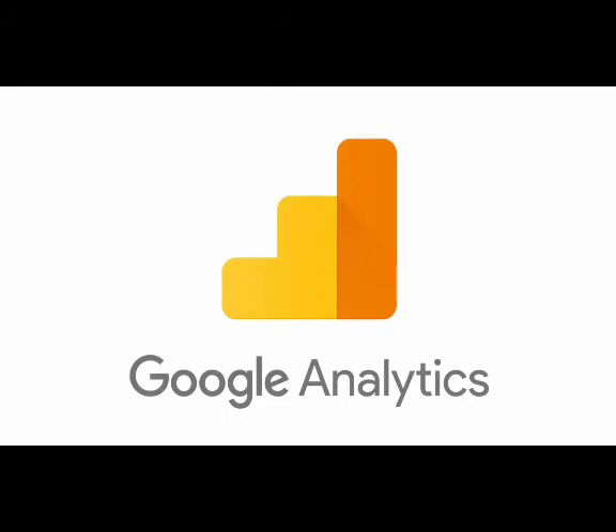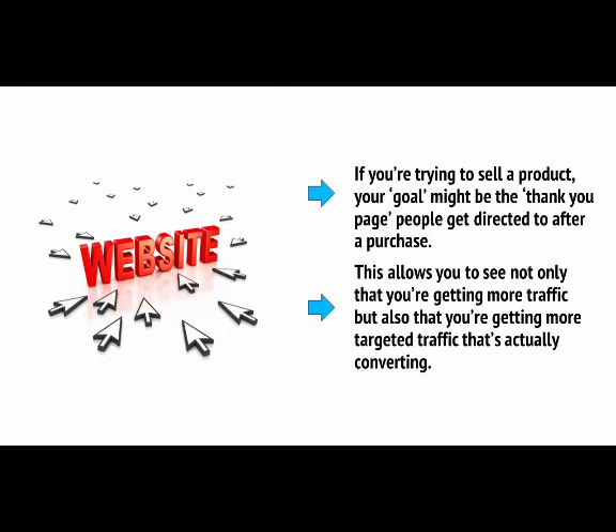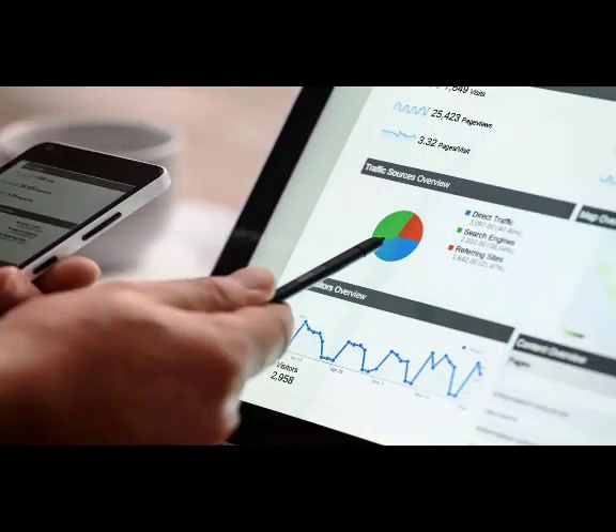Savvy companies track the ROI of their SEO spend by using a tool called Google Analytics. This is the most well-known analytics tool for webmasters and marketers, and one particularly useful feature it has is the ability to set a goal and then track the traffic that makes it to that goal. If you're trying to sell a product, your goal might be the thank-you page people get directed to after a purchase. This allows you to see not only that you're getting more traffic, but also that you're getting more targeted traffic that's actually converting. Better yet, Google Analytics will be able to tell you where those converting visitors come from, and specifically whether someone who used your search term eventually ended up buying your product.